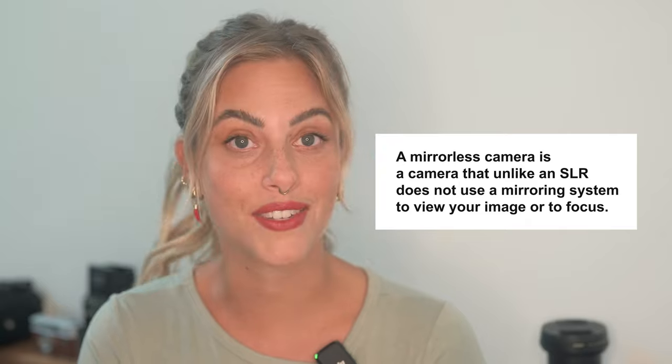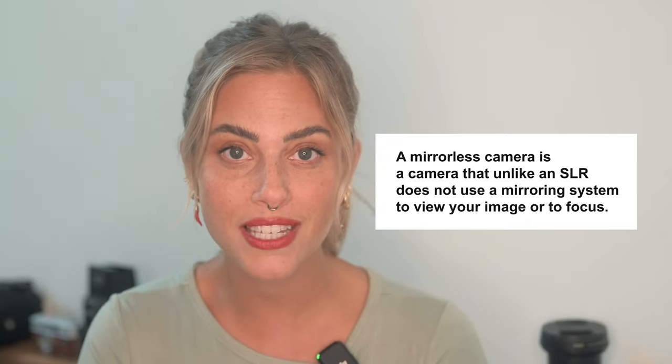Let's talk about mirrorless. As you might have guessed, a mirrorless camera does not use a mirroring system to view your image or to focus. It works electronically and directly onto your digital sensor. This is why mirrorless cameras have an EVF, or electronic viewfinder, and LCD screens to view your exposure.